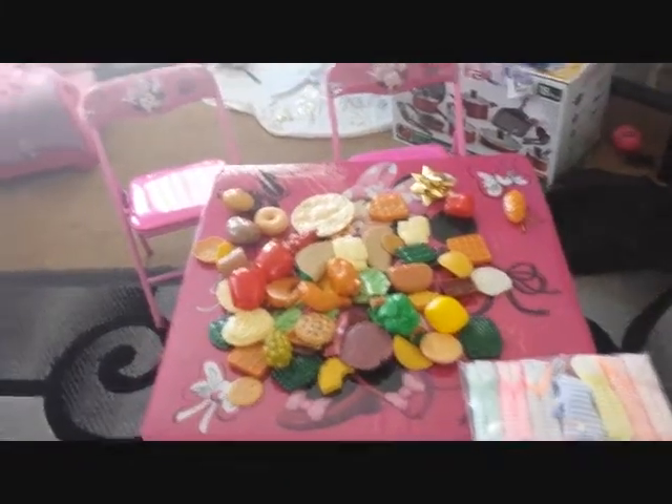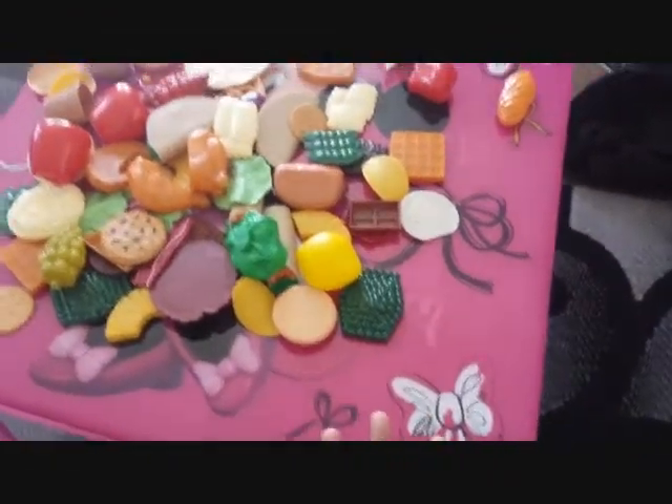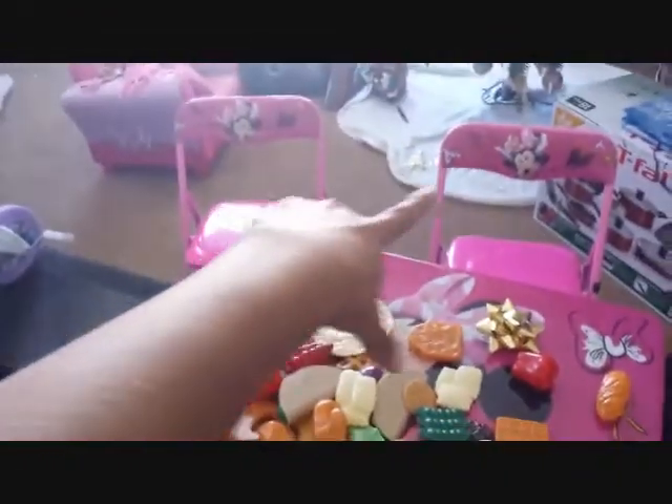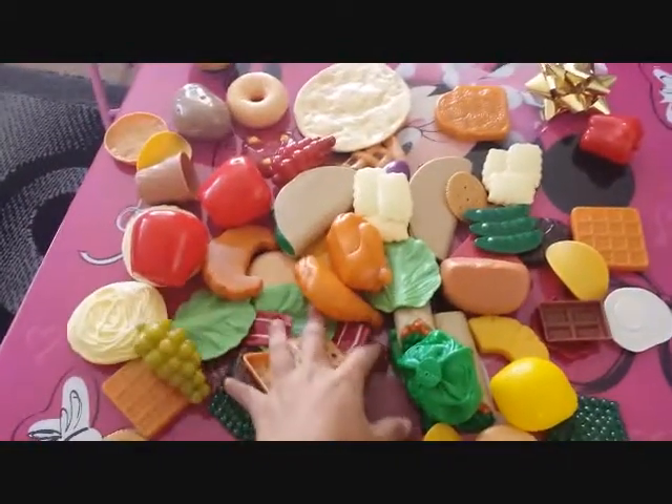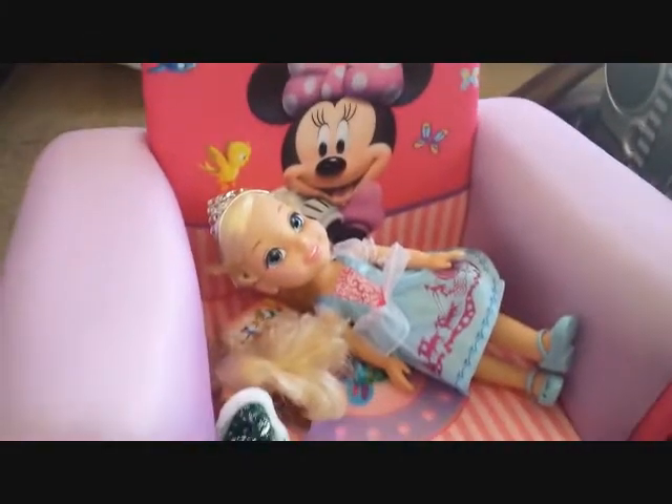Now I'm going to show the last three items she got. I can tell you I did get her the underwear. I also ended up purchasing her this Minnie Mouse table set — it comes with two chairs and 101 pieces of baked food. You'll see she has a ton of food now. And then the last thing my brother ended up getting her was this Minnie Mouse seat. Those are the last items she got.